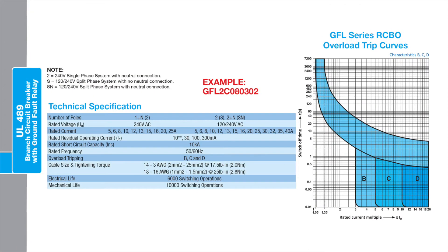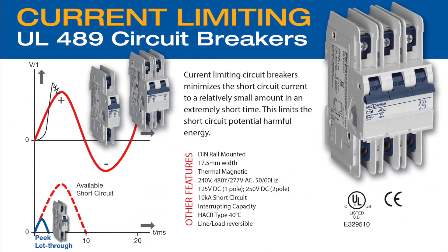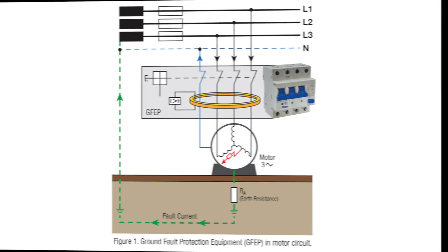Available in 1-2 pole plus neutral versions, this groundbreaking unit has ratings of 5-40 amp at 120-240 volt AC with three available overload trip curves to pick from: B, C, and D. The new GFL series is a combined branch circuit breaker and equipment ground-fault protector featuring dual-pole switching and designed to provide protection against short-circuits, overloads, AC ground-faults, as well as pulsating DC ground-faults.